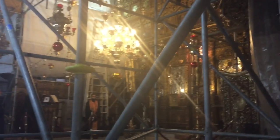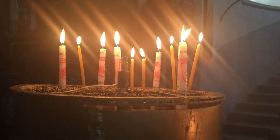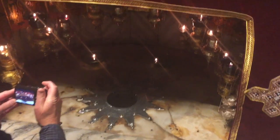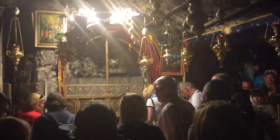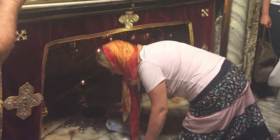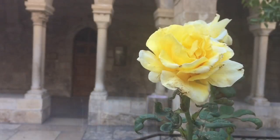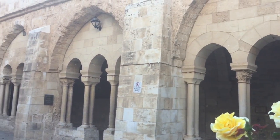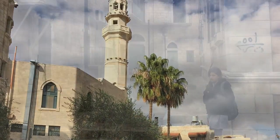The interior of the church was undergoing much renovation, so it was hard to take photos, so we headed downstairs to the location where it's believed the manger was set up, and the site of Jesus' birth is noted by a 14-point star on the ground. This church is a very important site for pilgrims and is also protected by UNESCO. It was amazing to see such a significant site to religious history, as well as such an interesting culture only a stone's throw away from Jerusalem.